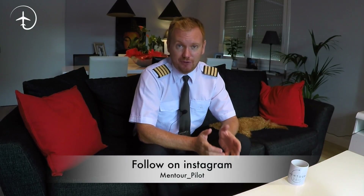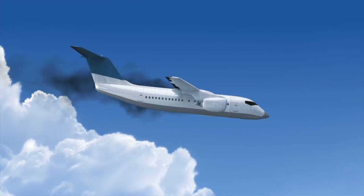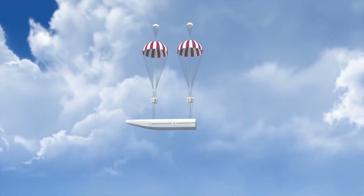Hi everybody, very welcome to Mentor and yet another video podcast. As always, I hope you're doing absolutely fantastic. Today on the video, we're going to be talking about aircraft with detachable cabins — cabins that, in the case of a catastrophic malfunction, could be detached from the aircraft and then nicely fall down to the ground using parachutes. Is this a good idea? Does it solve many problems? And are there already aircraft fitted with the system existing today? Stay tuned.